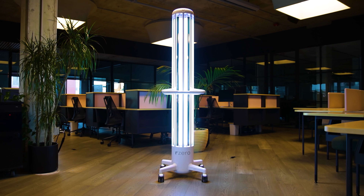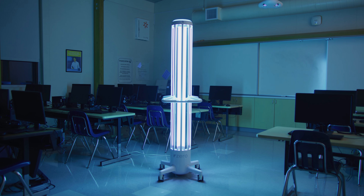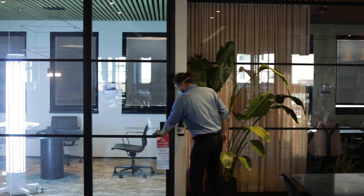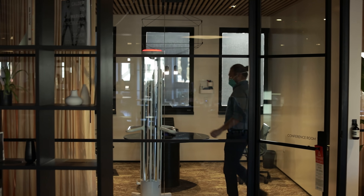This device resets the microbial risk in a space to almost zero by disinfecting an unoccupied 1,000-square-foot room in just seven minutes. The device includes 360-degree safety sensors to ensure disinfection cycles run safely and without interruption.